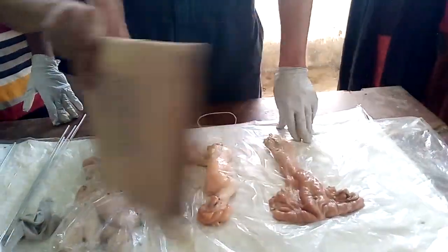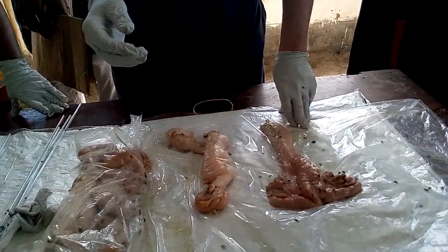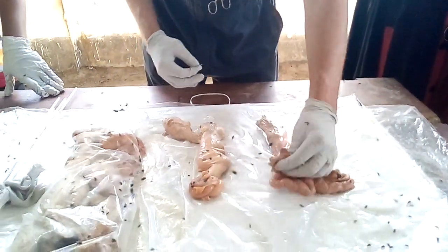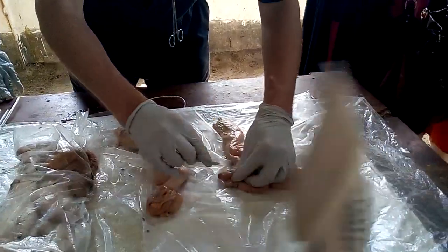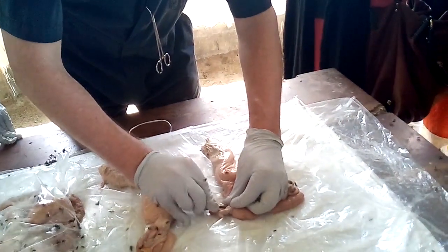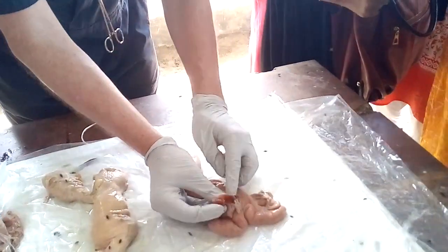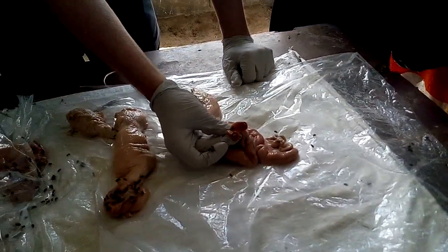This is an ovary with the corpus luteum. If we open the ovary, even though there's only a small amount of tissue visible on the surface, the corpus luteum goes deep into the ovary.